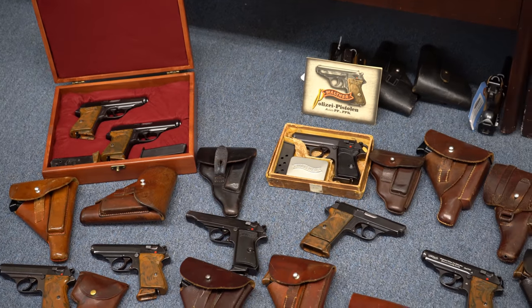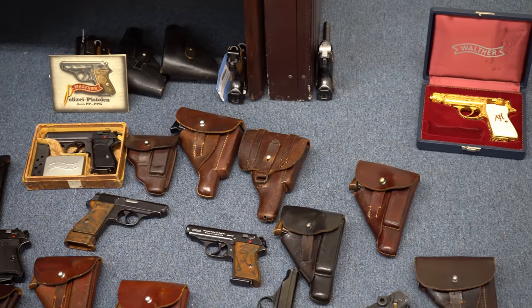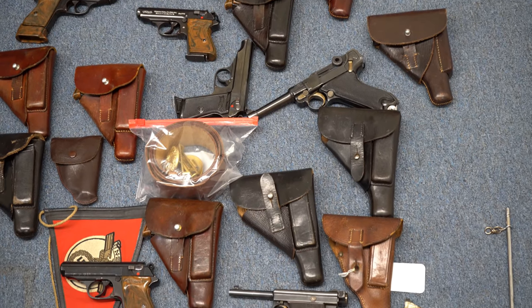Hey guys, welcome to another show-and-tell video from the SOS Gun Show. Yesterday I posted a video of me walking around the show and showed you a little bit of a clip from the booty I brought back. This is not everything — there are a few other odds and ends, a lot of accessories and a few rifles, but I want to focus on the pistols today.